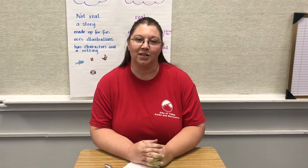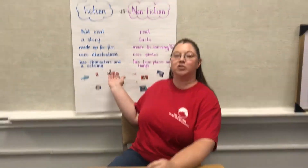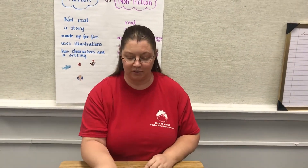Hi and welcome to the City of Yuma Parks and Rec Afternoon Craft class. Today's class is called A is for Author, B is for Book. Today we are going to be learning the difference between fiction and nonfiction books, and we're also going to be creating our own little mini book using index cards, rubber bands, paper clips, and a hole punch. Let's get started!